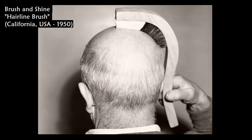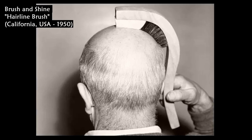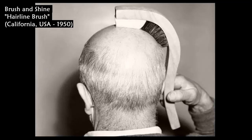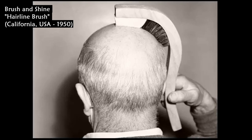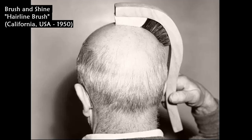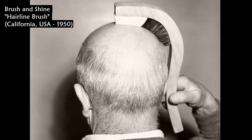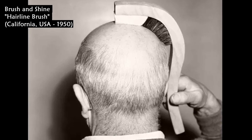This brush is made to fit a bald head's contour, with bristles for brushing the sideburn area and a felt pad to gently massage the exposed scalp on top. Ted Spence, the engineer of the Los Angeles Brush Manufacturing Corporation, demonstrates the new hairline brush in Los Angeles, California, in 1950.